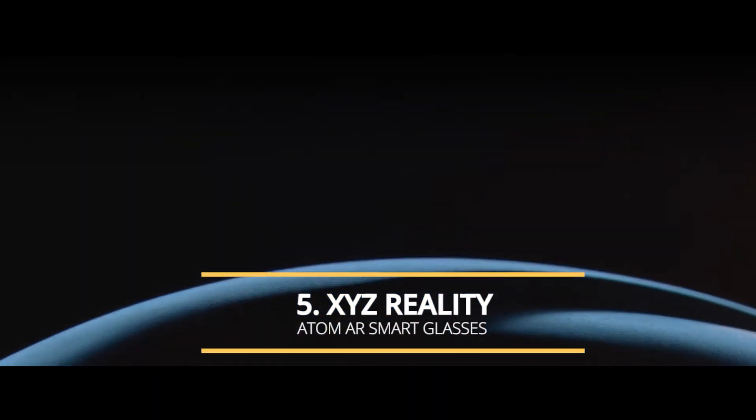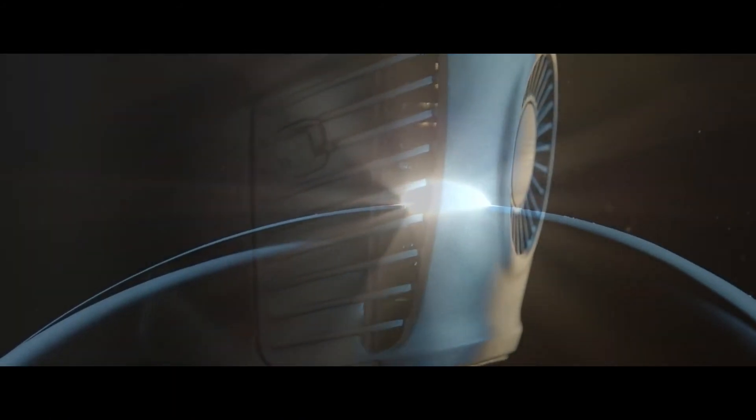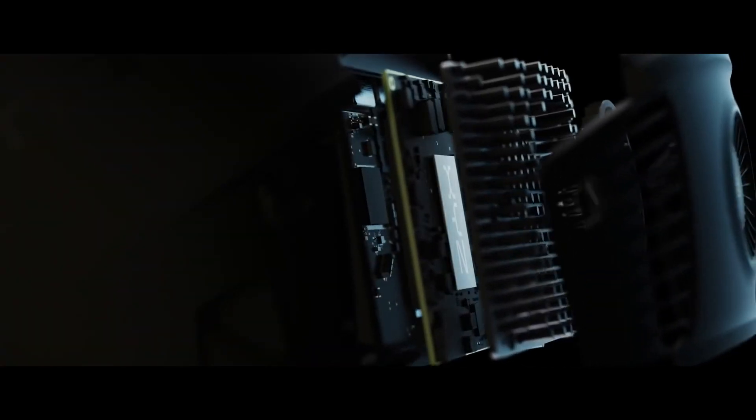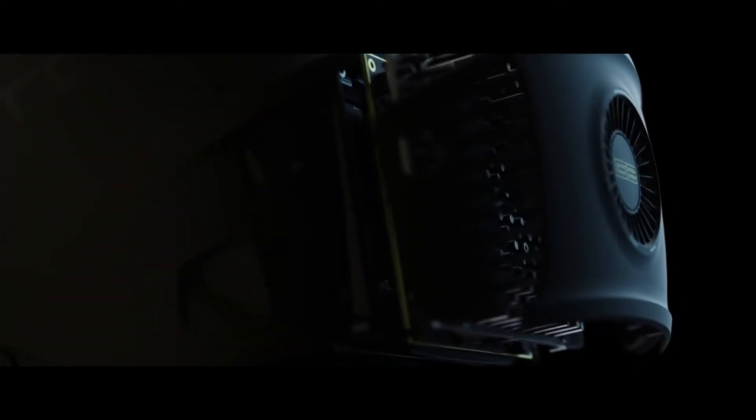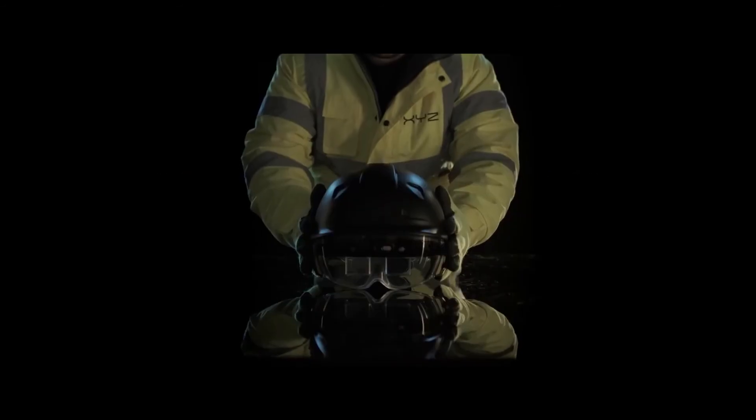Xyz Atom delivers an engineering-grade augmented reality experience with built-in i7 quad-core computing power, 1TB storage, and 16GB RAM. The Atom is a powerful engineering tool featuring a combination of a construction safety headset and AR display with leading field of view, resolution, and frame rate. It works with HoloSight, the first engineering-grade augmented reality cloud-based platform, allowing construction teams to position and view hyper-scale 3D model holograms on-site with precision using laser-based tracking technology, while adhering to construction safety standards.